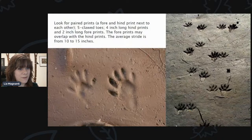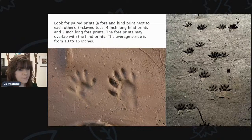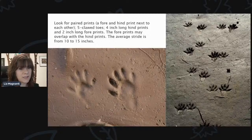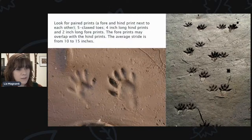Here are some more prints you can find, especially by the water. They look almost like our hand prints, just smaller. Look for paired prints — a fore and hind print next to each other — five clawed toes, about a four-inch-long hind print and two-inch-long foreprints. The foreprints may overlap with the hind prints, and the average stride is from 10 to 15 inches. If you look closely, especially at those foreprints, they look just like our hands. That is from a raccoon.